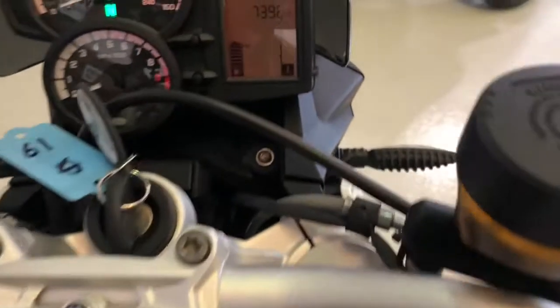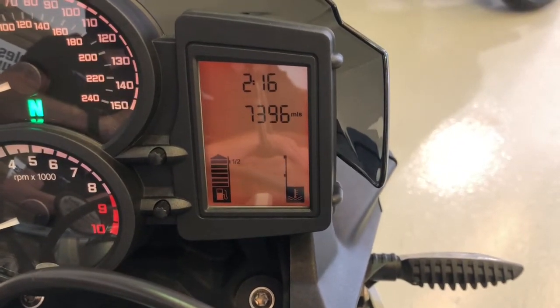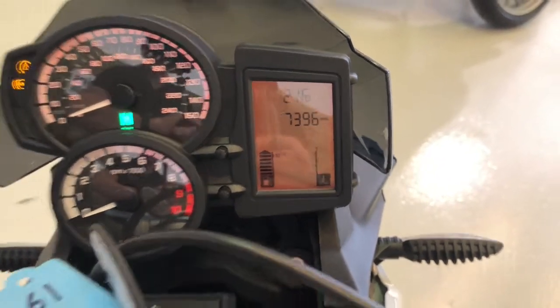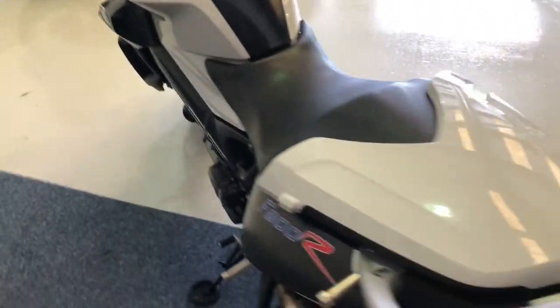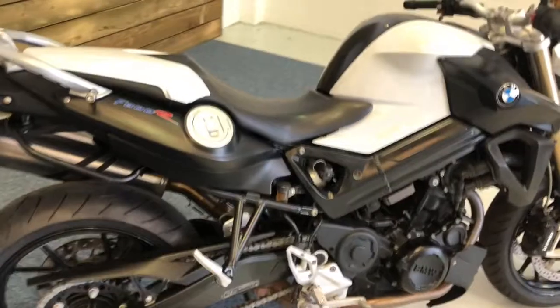The mileage there is 7,396 and as I said, a full BMW service history. This bike would make an excellent big bike after just passing your test or reliable daily transport. These really are cracking bikes to ride, great fun.